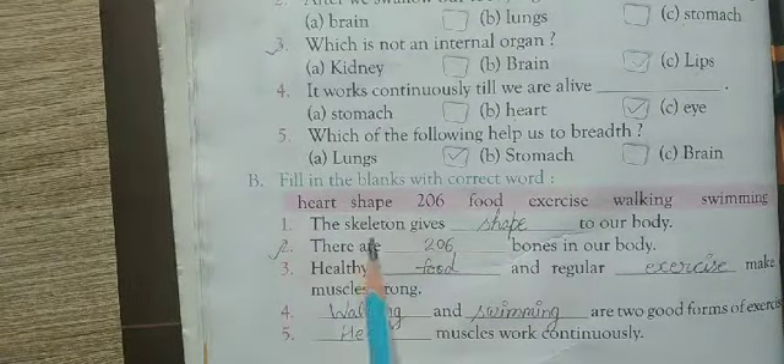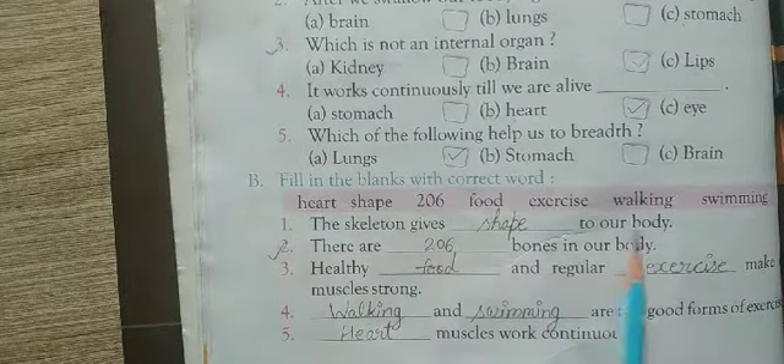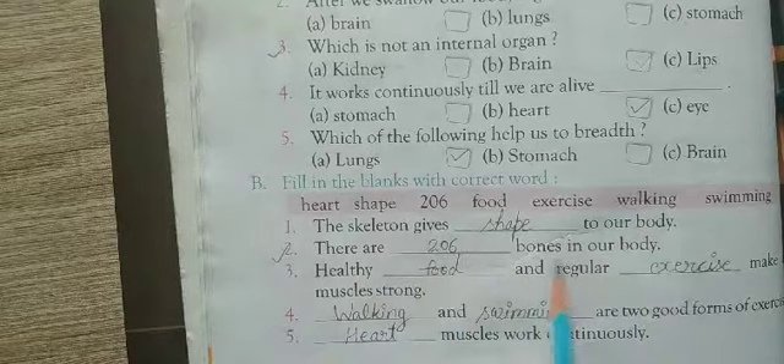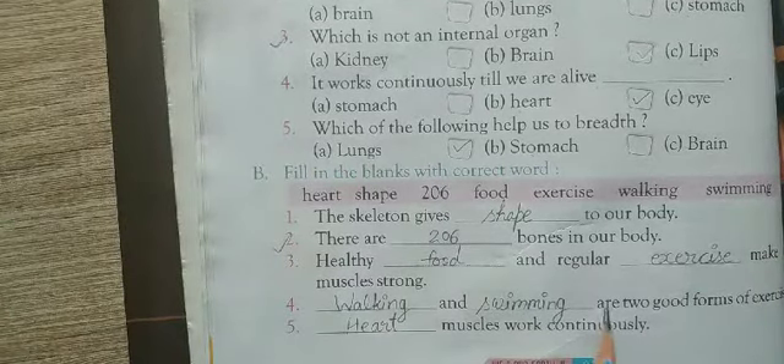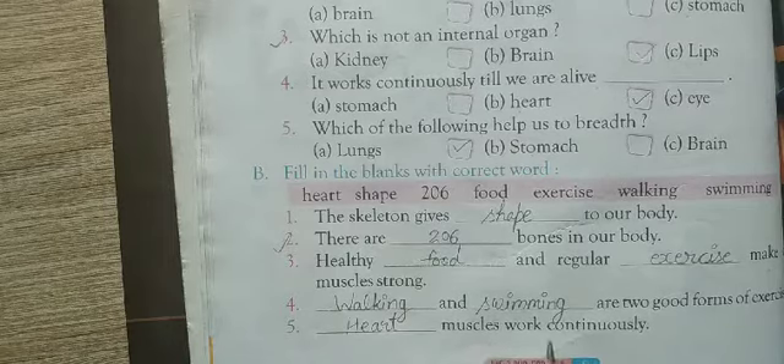Now, fill in the blanks. One: The skeleton gives shape to our body. Two: There are 206 bones in our body. Three: Healthy food and regular exercise makes muscles strong. Four: Walking and swimming are two good forms of exercise. Five: Heart muscles work continuously.